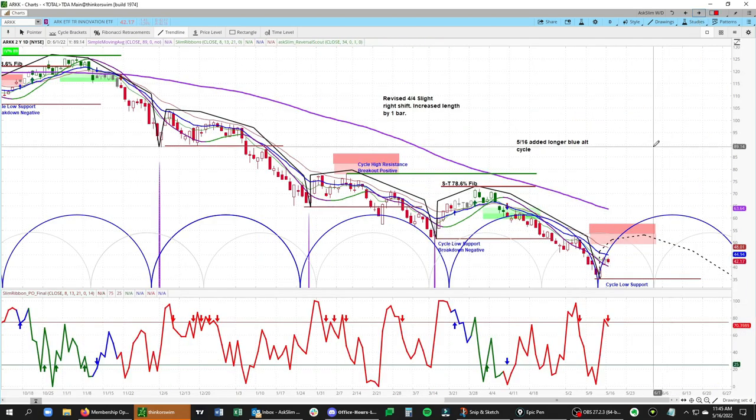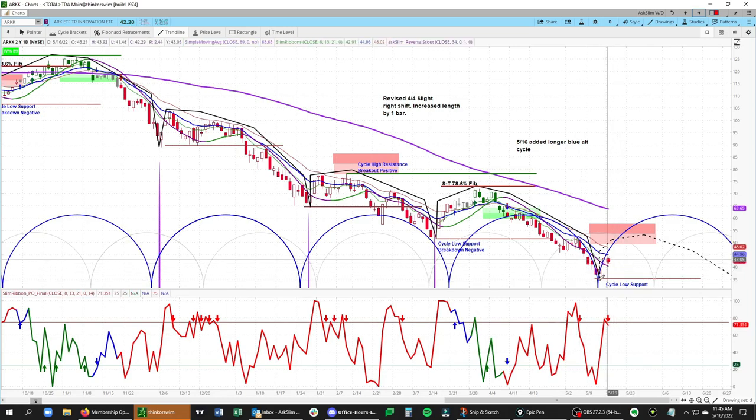If we shift over to the daily chart — the reason I'm sharing this is that we will likely be highlighting this as a short-side trade idea for our Aslim level 3 and 4 members. What's going on here in ARK is that we have likely formed a key short-term low. We have a lower cycle low relative to the prior low, so this is a bearish daily cycle structure still in ARK.